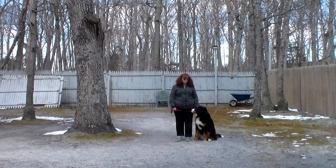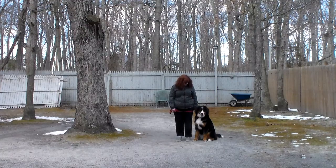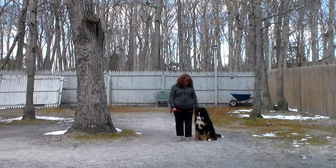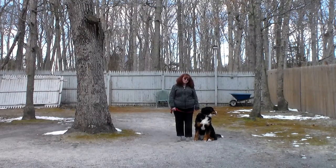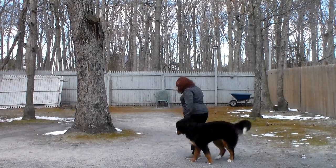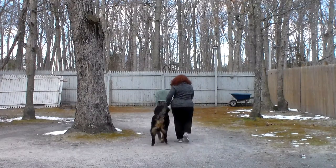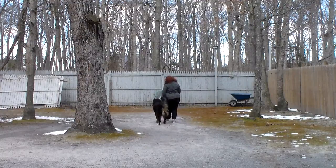Good afternoon and welcome to Nora's Dog Training Company. We're here this afternoon with Abby and Brandy, and what we're going to be demonstrating on video today is Abby's ability to understand and respond to her formal on-leash obedience commands, the correction and motivation we give the puppies when working with them, and the training equipment we're using.